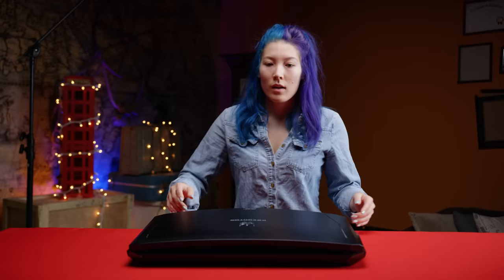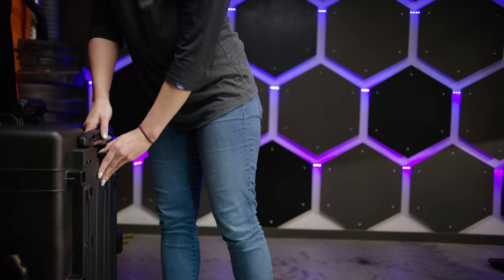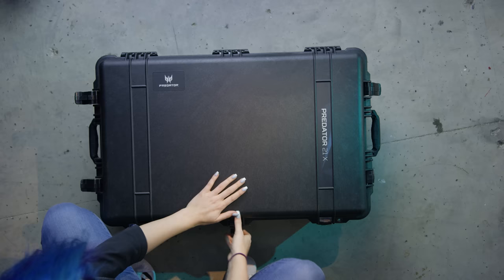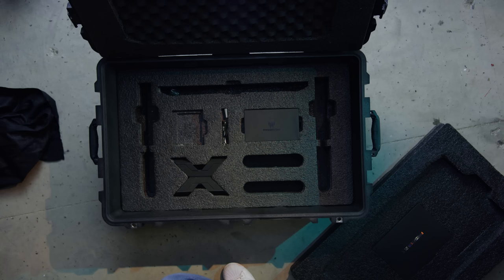By this point you must be thinking: at 17.8 pounds, isn't portability kind of out the window? The answer is no. Acer thought of this and included an incredibly convenient custom Pelican case with every 21X. Its compact size and ergonomic wheels and handles mean taking the 21X on the go is almost simple, and it can fit in the trunk of your average van with ease. Joking aside, the 21X is still considerably easier to pack up than a full desktop computer, and with the hardware it's packing, that is really not an unjust comparison.